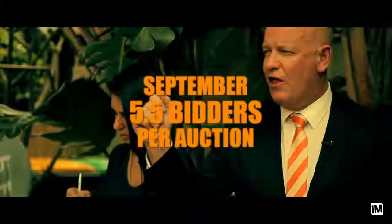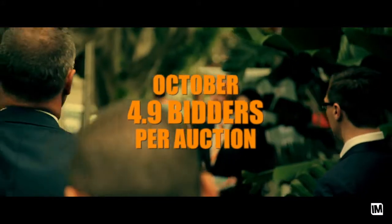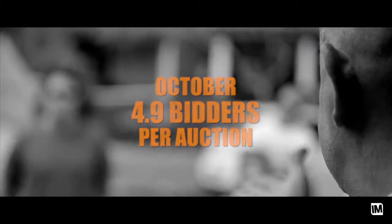That's right Leon, however we have seen a slight drop in the number of registered bidders at each property. In September we had an average of 5.5 bidders per auction and in October it was down to 4.9. I do think that is because there are larger levels of stock on the market, so buyers are seeing more of a variety to choose from.